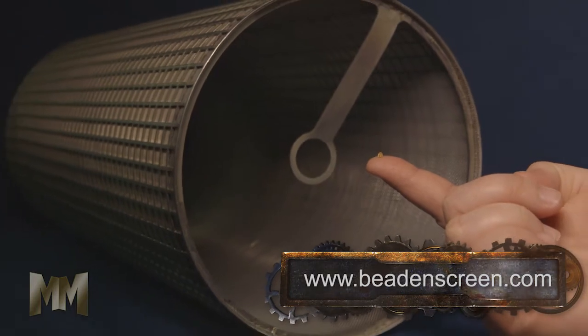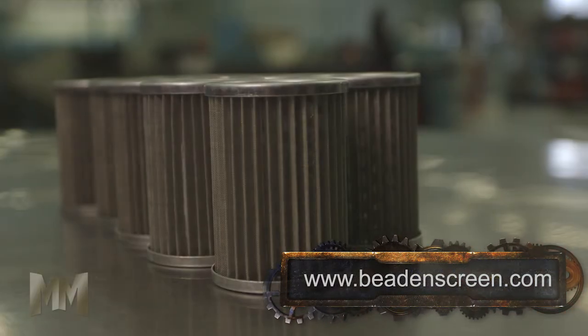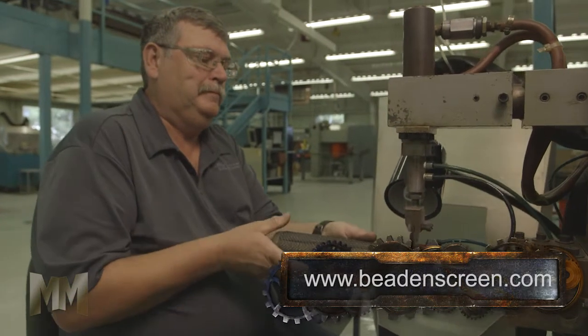Sizes of the finished filters range from 1/16th of an inch to over 24 inches. Cylindrical filters can be made with special edges, end closures, stamped flanges, or even custom machined fittings as an end attachment.